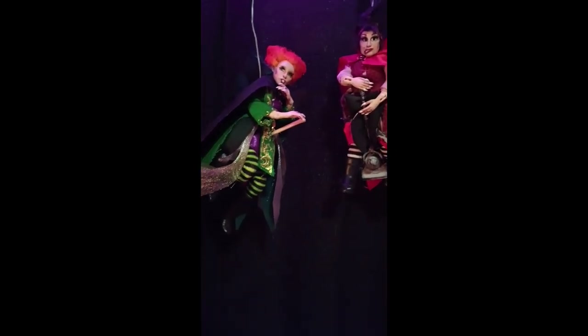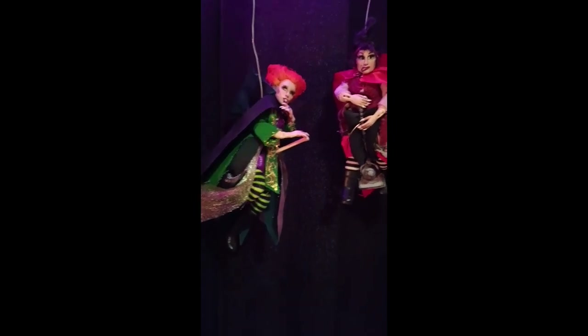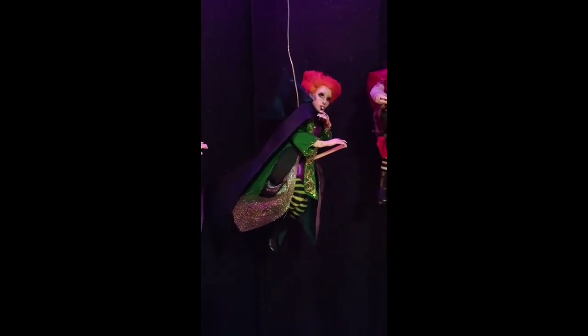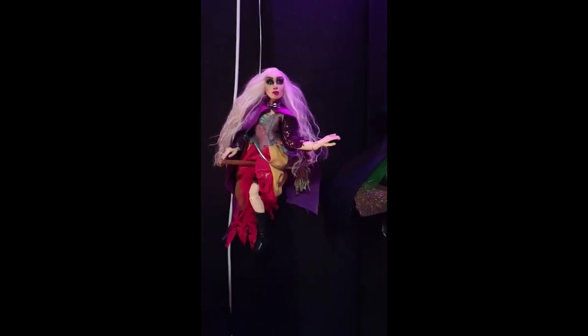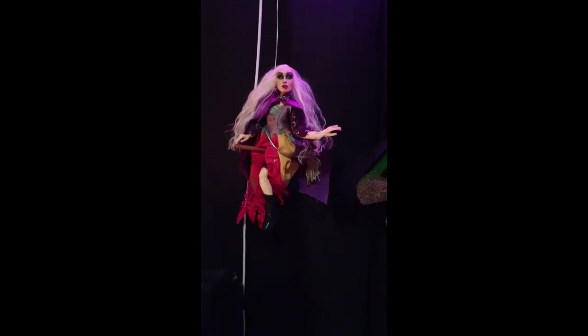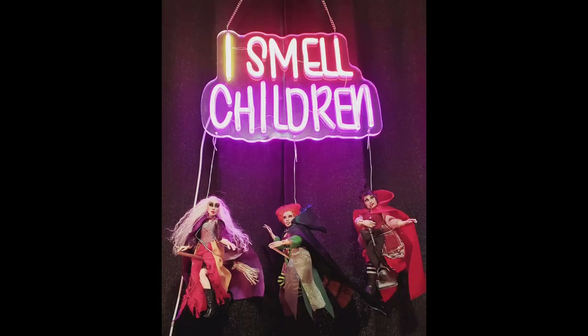My husband came home and he said, 'I smell children.' Adding the dolls to it seems kind of creepy, but my video is short this week.